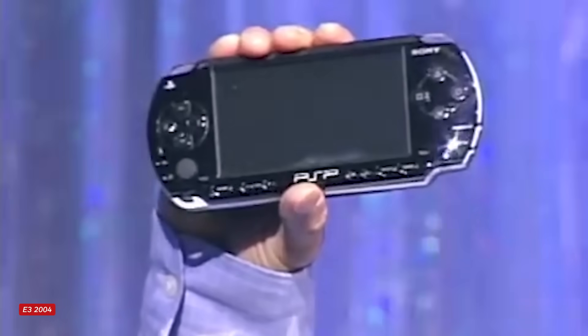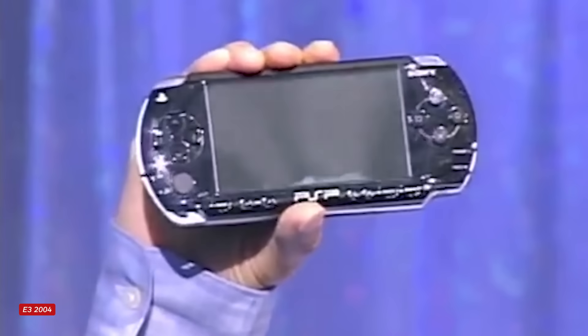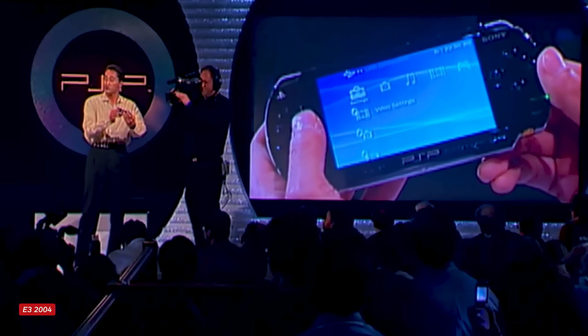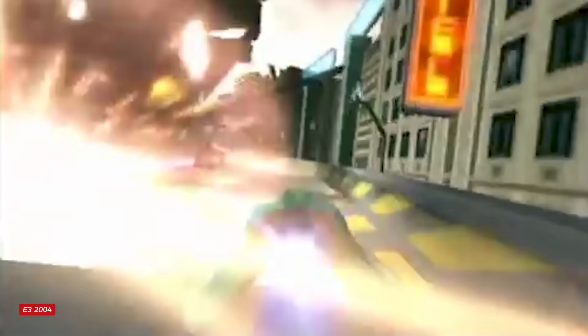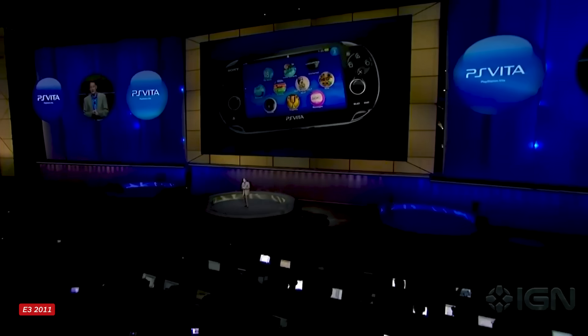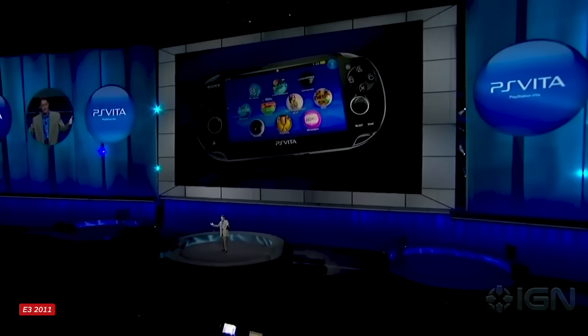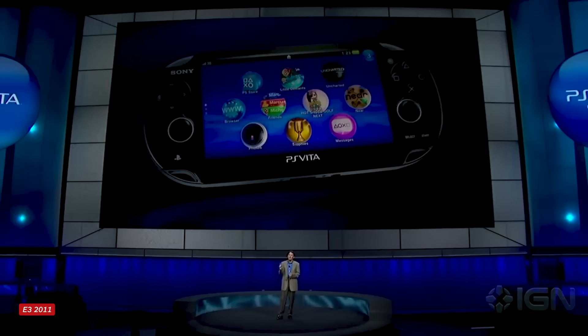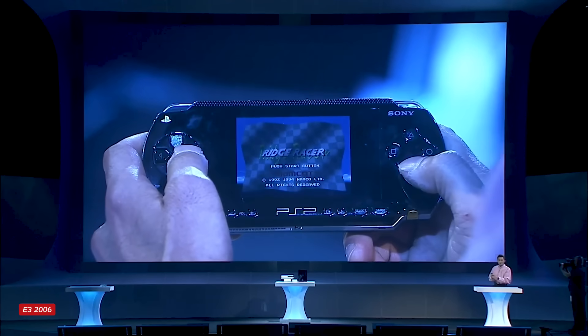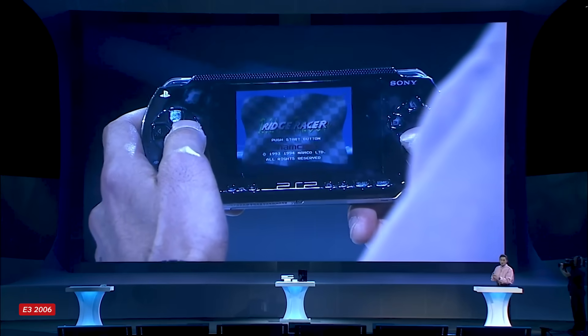Sony has a storied, if a bit neglected, history with handheld gaming. The PlayStation Portable launched in 2005 back in the PS3 era, bringing with it funky UMD cartridges and what were at the time some of the best graphics seen in a handheld gaming device — as revolutionary as PlayStation, but in different ways. Its follow-up, the PS Vita, launched in 2011. It was beloved by its hardcore fans, but never really got the developer support it needed to carve out a meaningful hold in the handheld market. It's Ridge Racer!